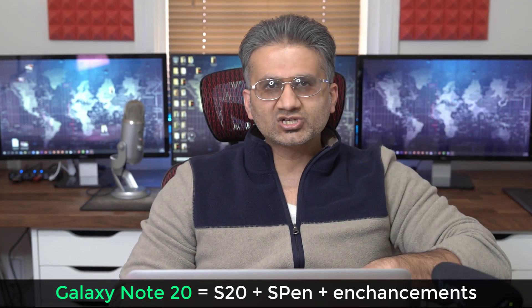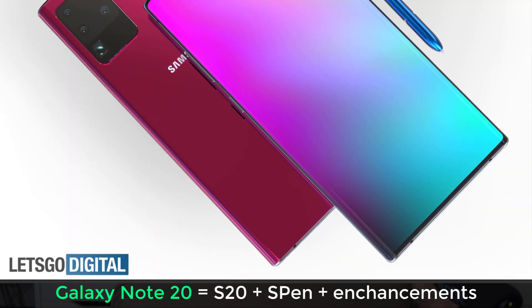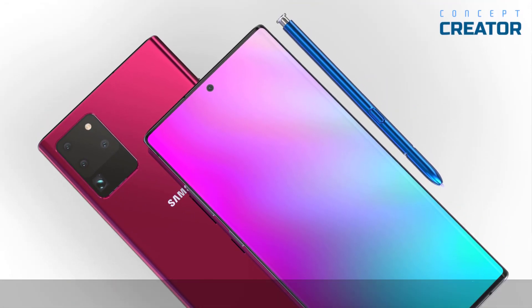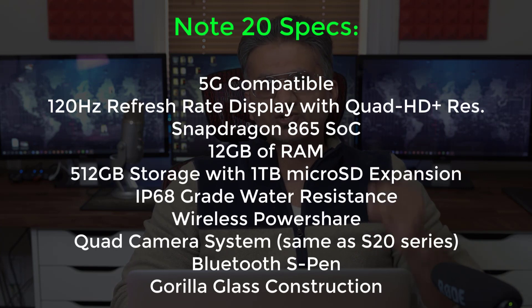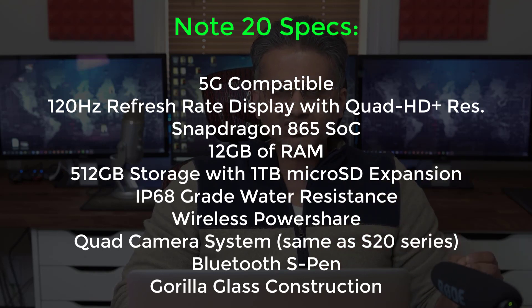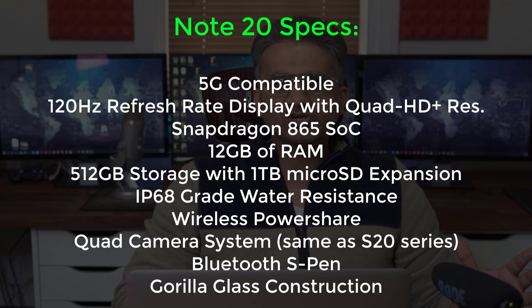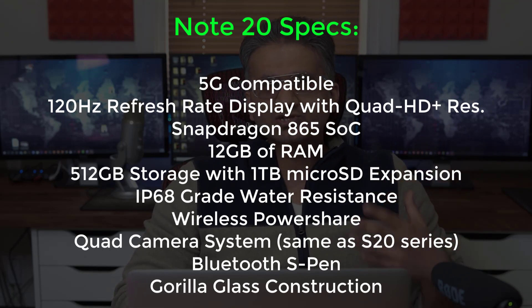We have established that the Note 20 is going to be very much like the S20. Let's talk about the specs. It's not going to be anything new — it's going to be the same stuff you get on the Samsung Galaxy S20. The processor is going to be Snapdragon 865. We are going to have 12 gigabytes of RAM, super fast charging, wireless charging, wireless power share, and IP68 water resistance.